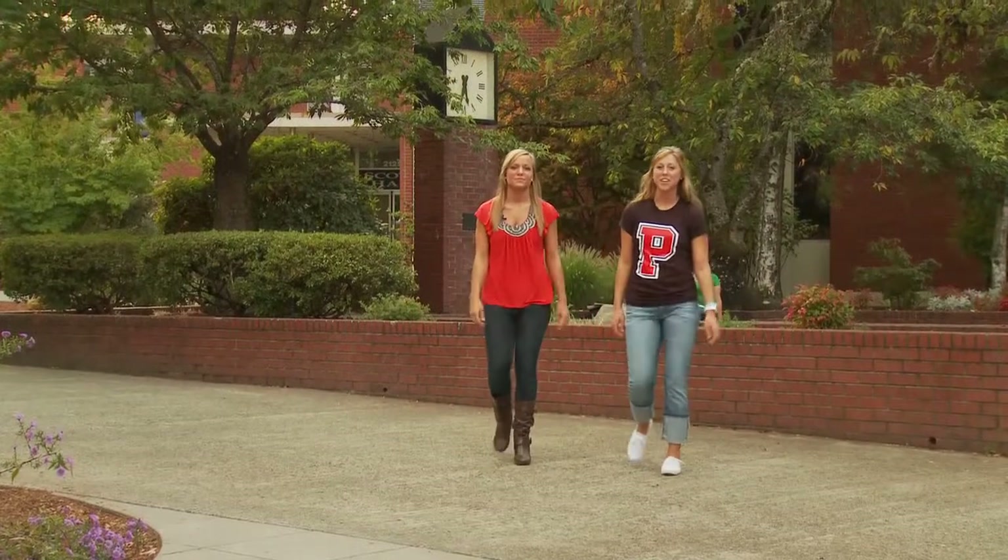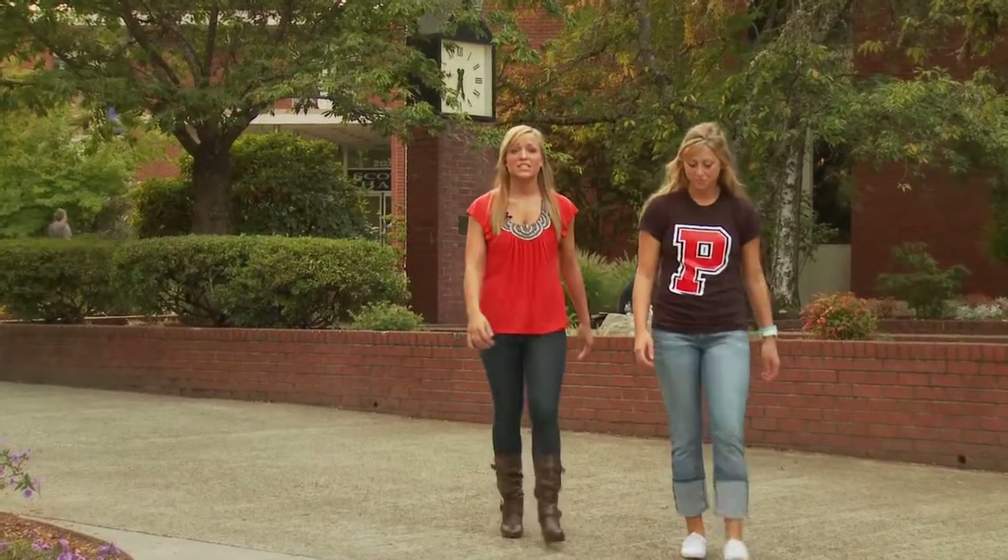We hope you've enjoyed this look at Pacific University. For more information, please visit us at PacificU.edu. We hope to see you here soon.